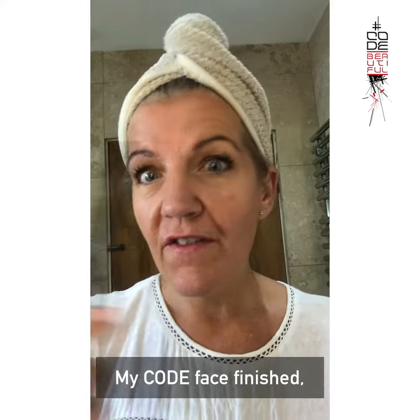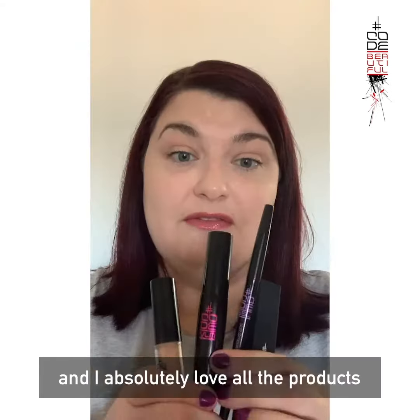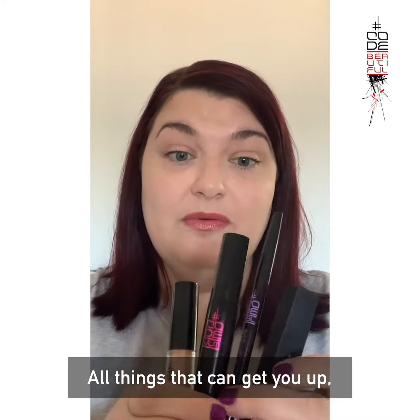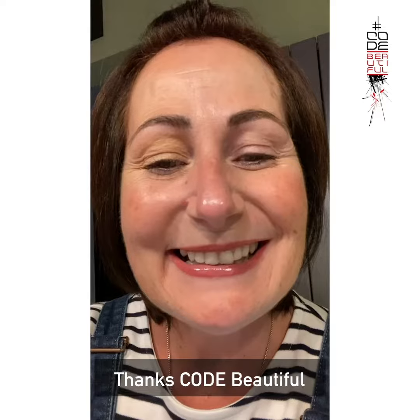My Code Face is finished and I absolutely love all the products. Four things that can get you up, out the door, and ready to go. What could be better? Thanks, Code Beautiful.